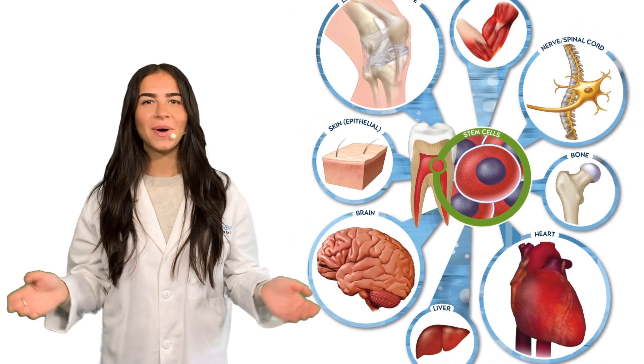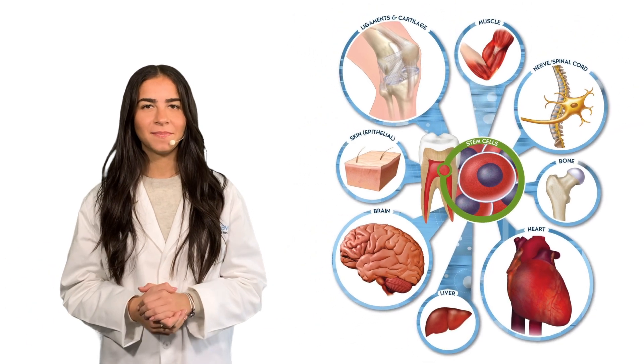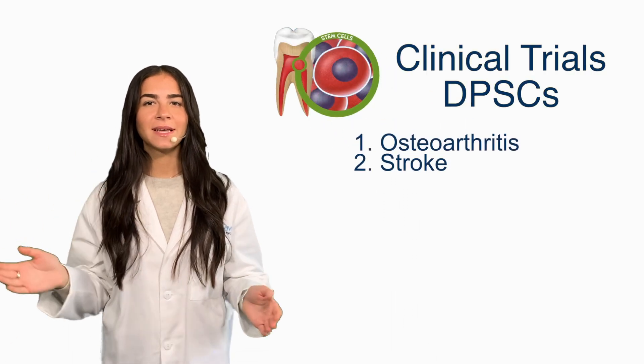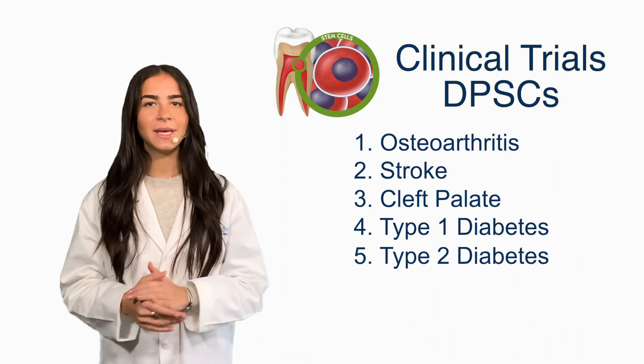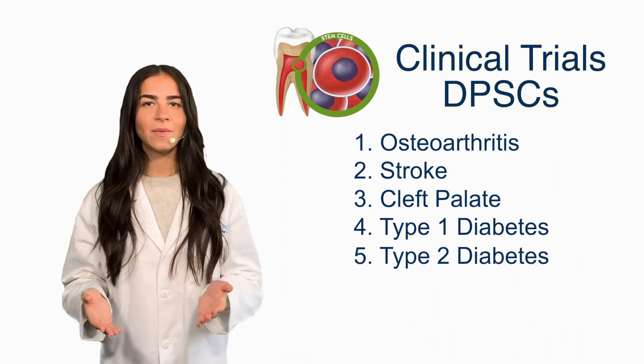Hi, Regina here, and welcome back to Stem Cell Talks. As many of our viewers know, our last five videos have been dedicated to clinical trials involving dental pulp stem cells, also known as DPSCs.